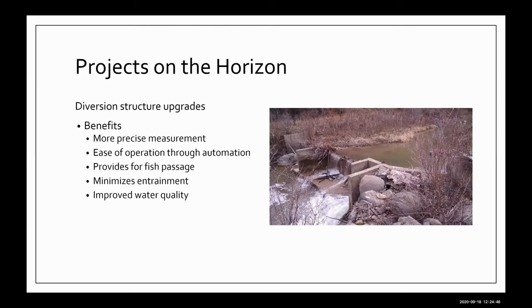I have strongly encouraged all of the ditches I've been involved with to go through the inventory process and take advantage of it. The inventory process and integrated water management planning help us identify projects that might be beneficial. One thing we've looked at is diversion structure upgrades, which have multiple benefits: more precise measurement, ease of operation through automation, fish passage, minimizing entrainment, and improving water quality. This is also beneficial for water administration — if you have a good head gate and accurate measuring device, you can make sure you're getting the water you're entitled to instead of just having a guess by the water commissioner.